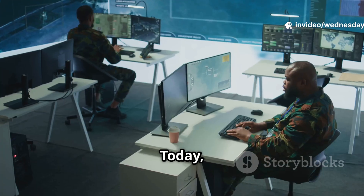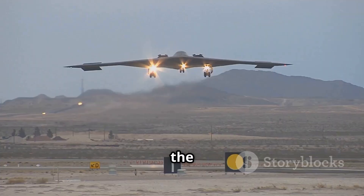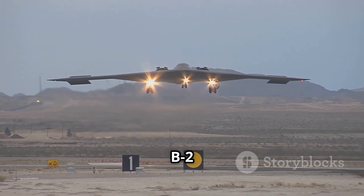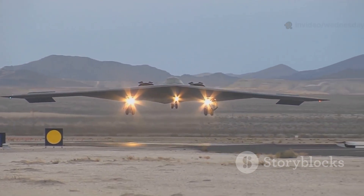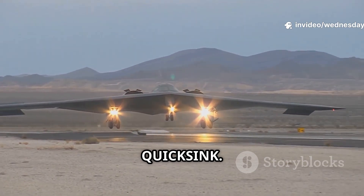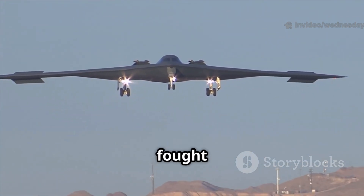Hello everyone, welcome back. Today we are going to talk about a major breakthrough in modern warfare. For the very first time, a US B-2 Spirit stealth bomber has successfully sunk a ship during a test, using a brand new weapon called Quicksync. This is not just another bomb test — this could completely change how naval battles are fought in the future.